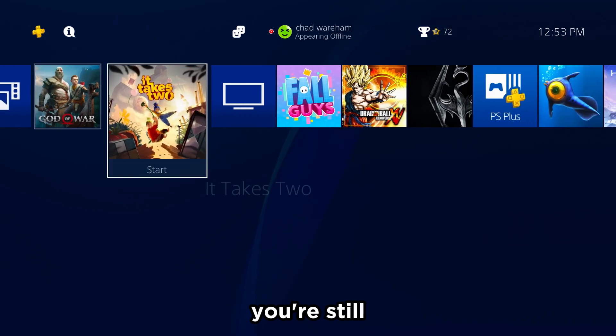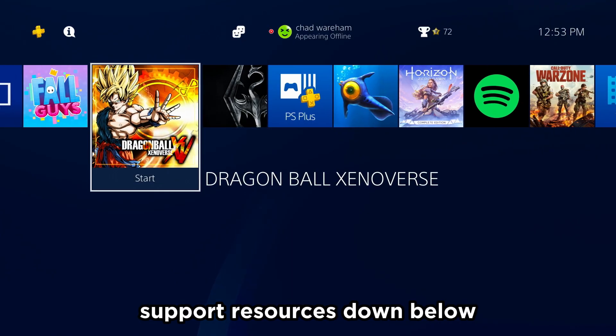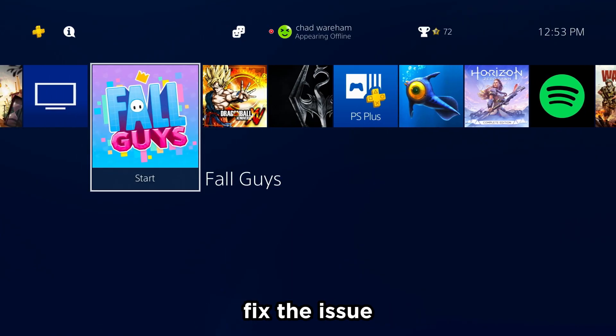If after all of that you're still having issues signing into the PlayStation Network, I'll leave PlayStation 4 support resources down below to hopefully help you fix the issue.